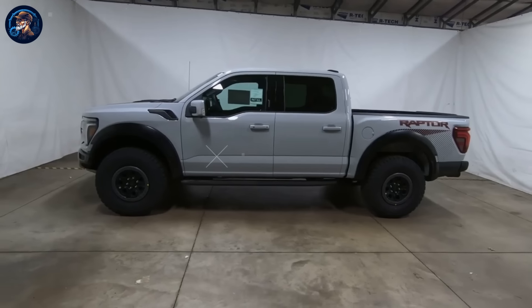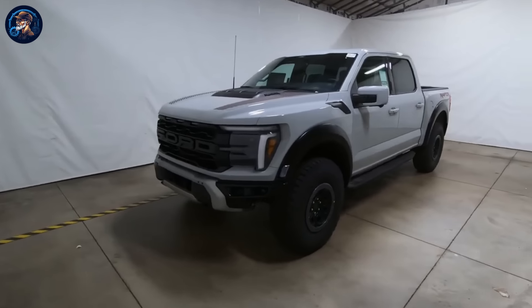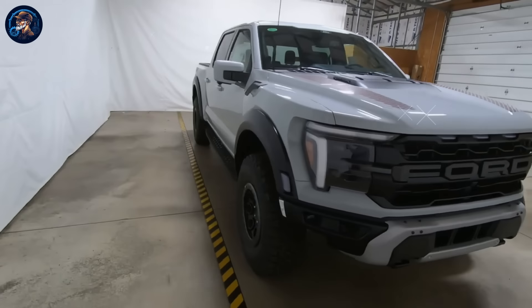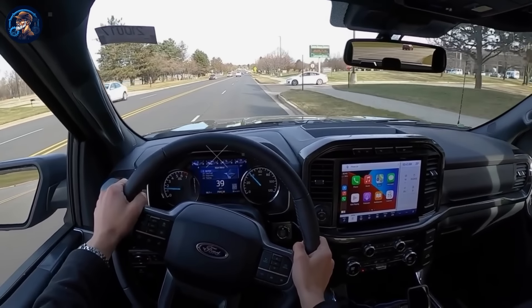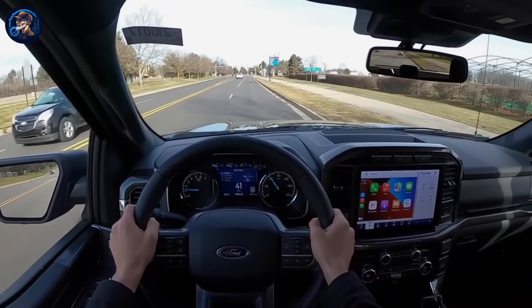This version, known as the SuperCrew 5.5 Raptor, seems tailored for divorced, middle-aged men aiming for a rugged persona akin to a modern-day Clint Eastwood, albeit with questionable success. The sheer size of trucks like the F-150, which are already seen as unnecessarily large in many parts of the world, can be staggering. They often attract attention, albeit not always positive, and may even evoke certain stereotypes about their drivers.